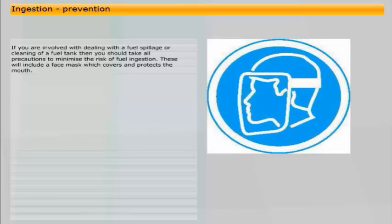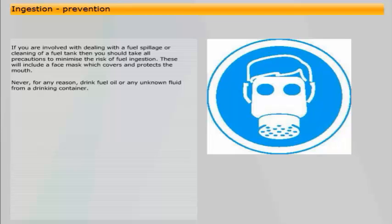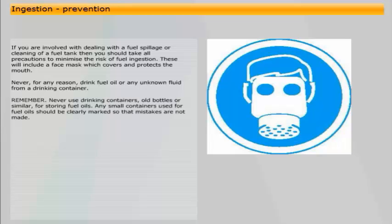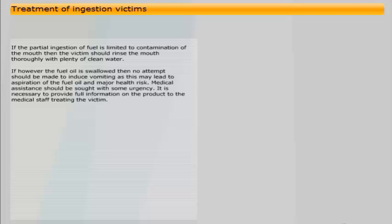If you are involved with dealing with a fuel spillage or cleaning of a fuel tank, you should take all precautions to minimise the risk of fuel ingestion, including wearing a face mask which covers and protects the mouth. Never for any reason drink fuel oil or any unknown fluid from a drinking container, and never use drinking containers, old bottles or similar for storing fuel oils. Any small containers used for fuel oils should be clearly marked so that mistakes are not made. If ingestion is limited to contamination of the mouth, the victim should rinse the mouth thoroughly with plenty of clean water. If fuel oil is swallowed, no attempt should be made to induce vomiting, as this may lead to aspiration and major health risk. Medical assistance should be sought with some urgency, and full information on the product must be provided to medical staff treating the victim.